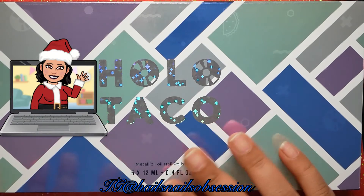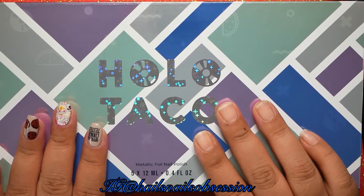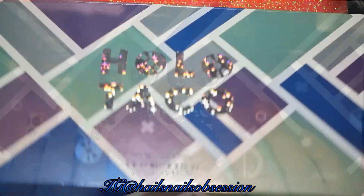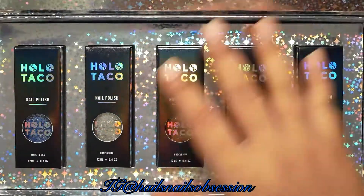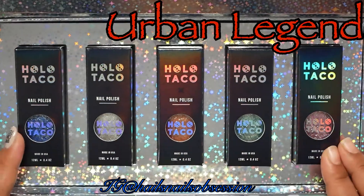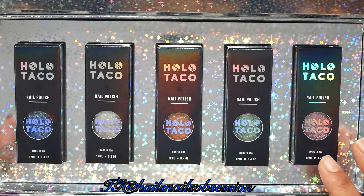Hey guys, welcome back to my channel. I hope you guys are doing well. I'm going to do something a little bit different instead of my regular nail art where I explain what I'm doing. I'm going to talk about myths, legends, urban legends, ghosts, and mysteries while doing my nails.